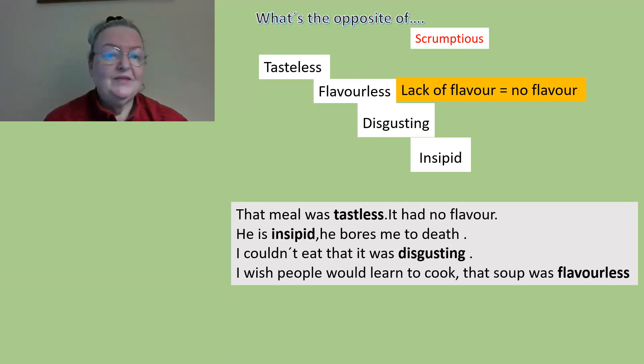Here are some examples: 'That meal was tasteless — it had no flavor.' 'He is insipid — he bores me to death,' so he's a very boring person. 'I can't eat that, it was disgusting' — something horrible, just inedible. I wish people would learn to cook!